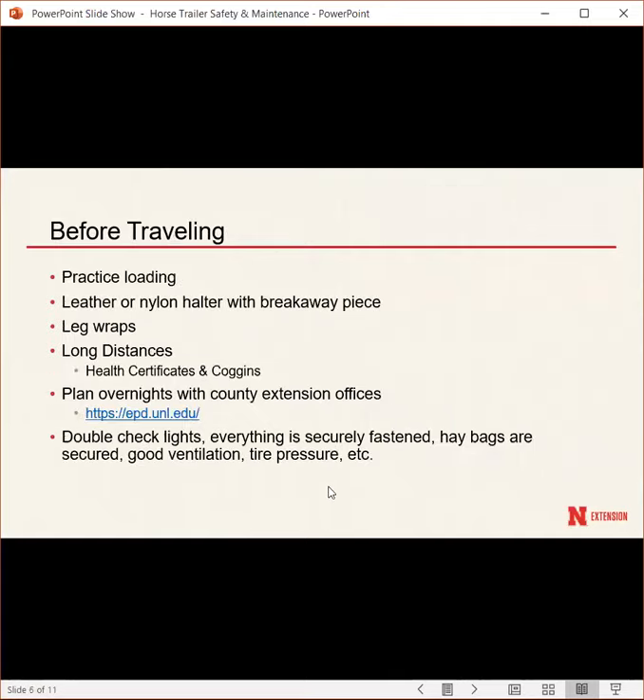Practice loading if your horse doesn't trailer often. Work on getting your horse in the trailer a couple times a week so they're comfortable and not nervous about entering. Before traveling, use a leather or nylon halter with a breakaway piece — in an emergency, if the halter snags, it can break away more easily and is less likely to injure your horse's head. Some people also protect their horse's legs with leg wraps, standing wraps, or polo wraps, though that depends on personal preference and weather conditions.